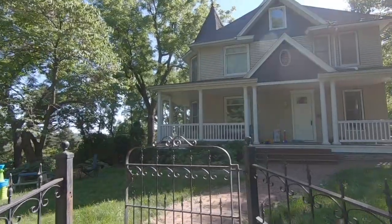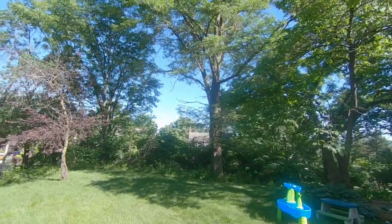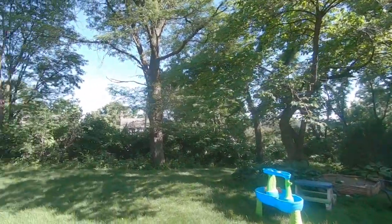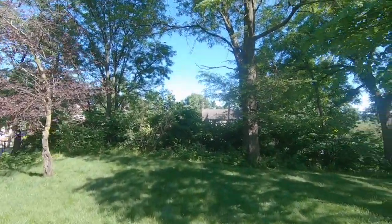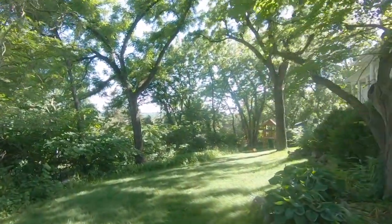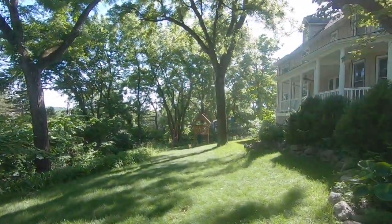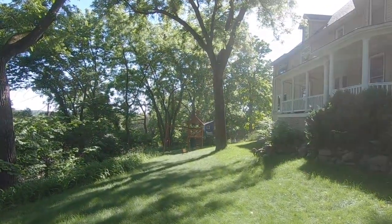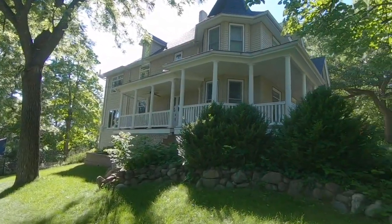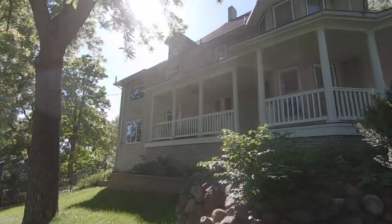We actually have a half acre right in the heart of the city of Des Moines. There's always kids' stuff scattered everywhere in our yard. We have lots and lots of trees and lots of wildlife that come through. The entire yard is on a hill, which was super fun for the kids when they were learning to walk — they would roll down it. The house has this really awesome wraparound porch that I love, and we have some furniture out there.